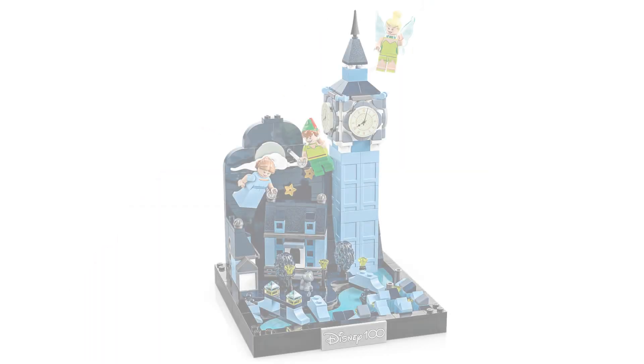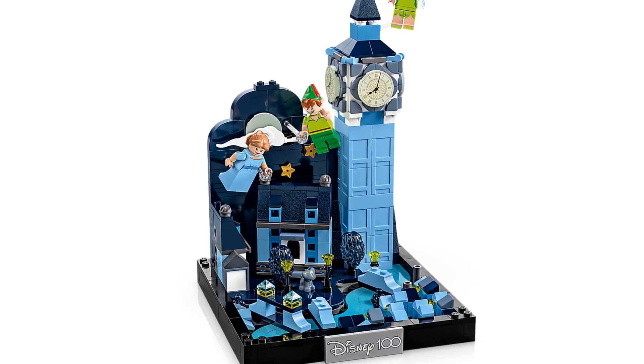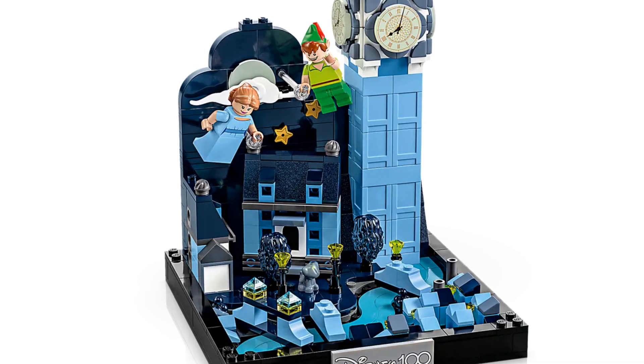The set features Big Ben, the Darling house, the River Thames with several bridges, and the sky with the iconic second star to the right. There's even Wendy's dog, Nana.